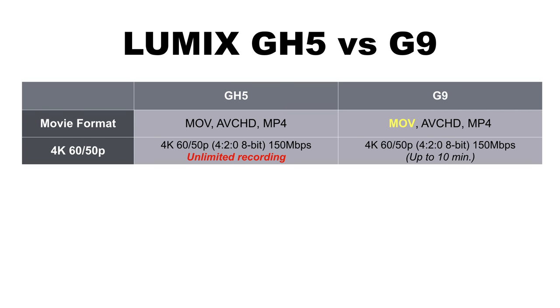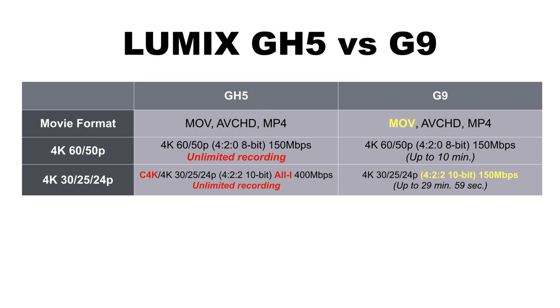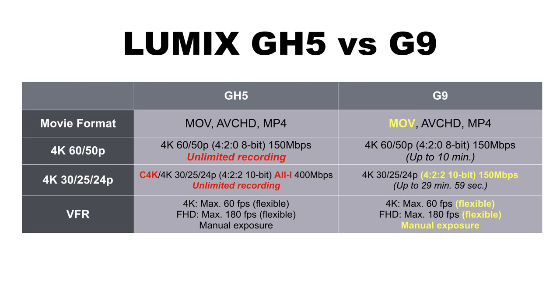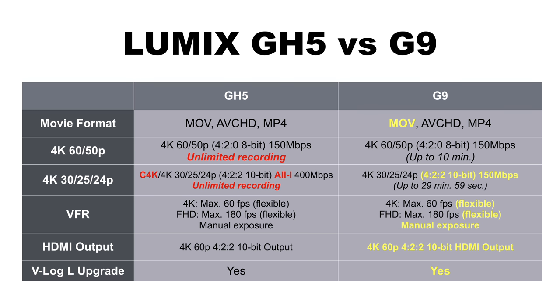When shooting 4K60 on the GH5, you have unlimited recording time: 4K60, 4:2:0, 8-bit at 150 megabit internal. The same format is available on the G9 but limited to 10 minutes. In 4K30, the GH5 has Cinema 4K mode (slightly wider than Ultra HD) and all-intra codecs at 400 megabit, whereas the G9 shoots 4:2:2 10-bit long-GOP at 150 megabit — so while the G9 gets 4:2:2 10-bit, the GH5's implementation is slightly better, plus the GH5 has unlimited recording. Variable frame rate and HDMI output at 4:2:2 10-bit 60p are now the same on both cameras, and VLog L upgrade is now available on both.